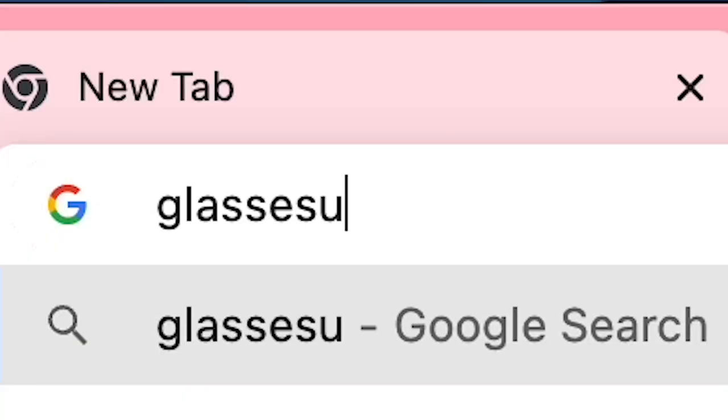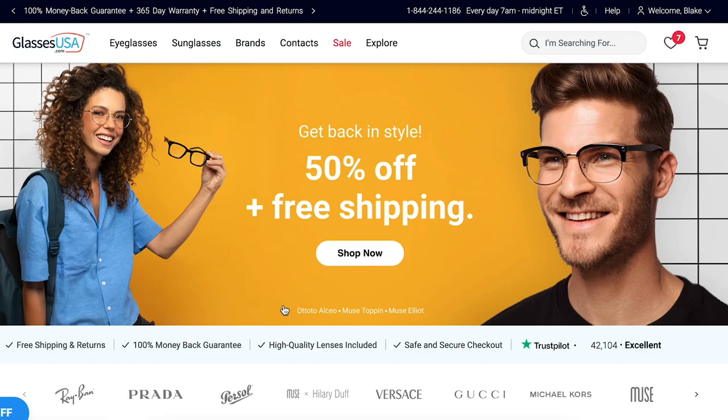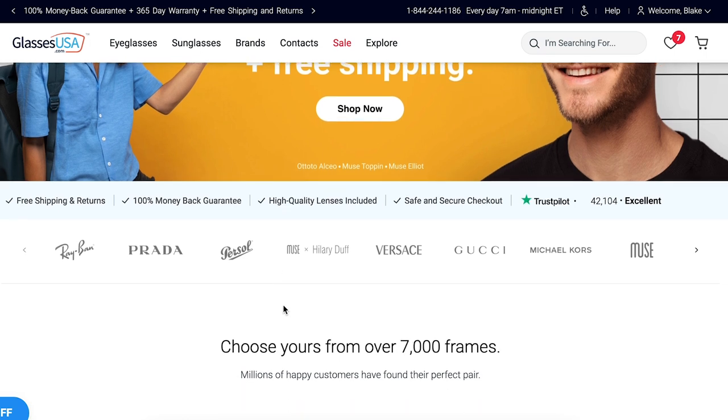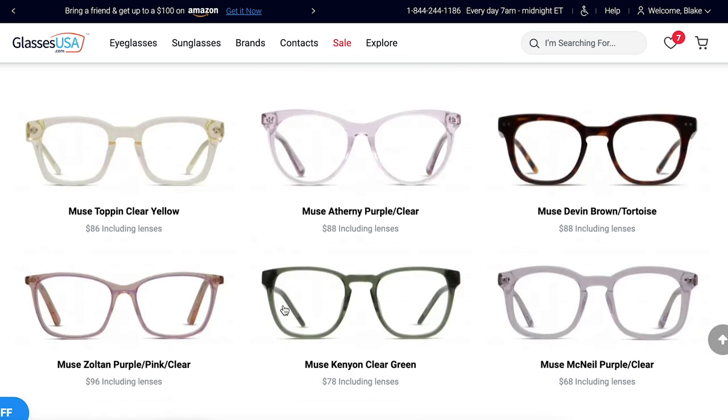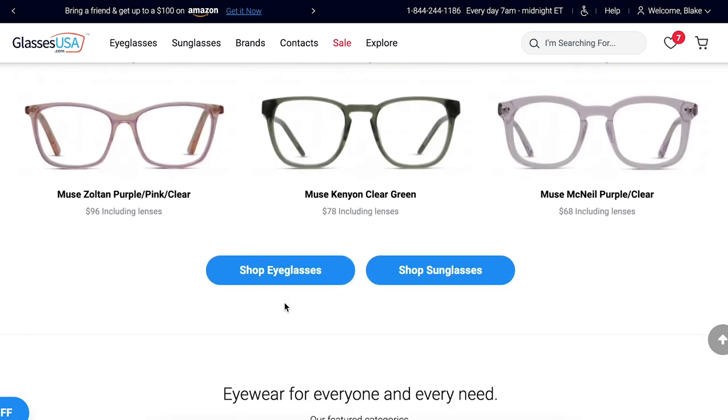Hey y'all, so I partnered with GlassesUSA.com to share a few of their frames as well as tell you a little bit about who they are and what they have to offer. By cutting out the middleman, GlassesUSA.com offers over 9,000 prescription glasses and sunglasses, including in-house brands like Muse and Amelia and designer brands like Ray-Ban, Gucci, and more — up to 70% off retail prices.